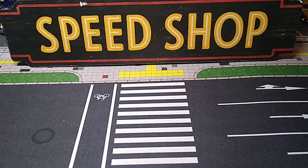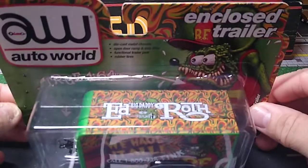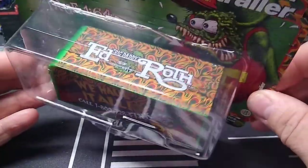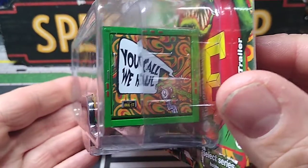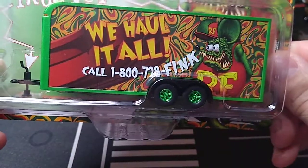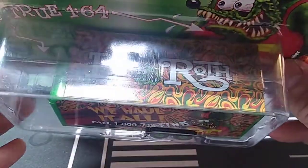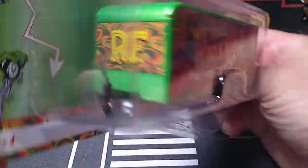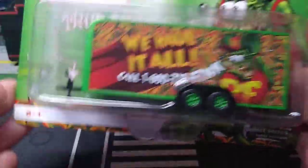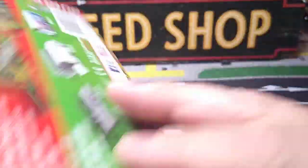Let's start off with the newest Auto World Rat Fink trailer. I had to get this one — I have all the other ones. This one's really cool with the green wheels. 'You call, we haul. 1-800-728-FINK.' Big Daddy Rod Roth. I love these trailers. They have something on every sign and they're only like seven bucks. I think it's worth it.